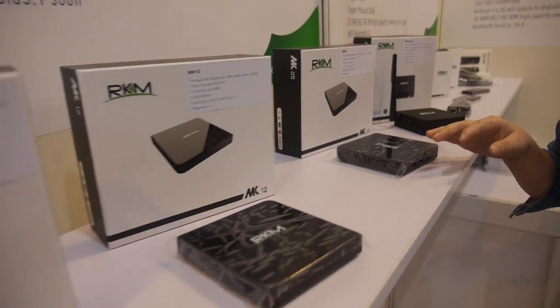So you've been doing TV boxes and dongles for a long time, right? Yeah, we started from 2011. And how many do you sell every month? In the off-season we can sell around 5,000 pieces. In the hot season we can sell around 10,000 pieces.